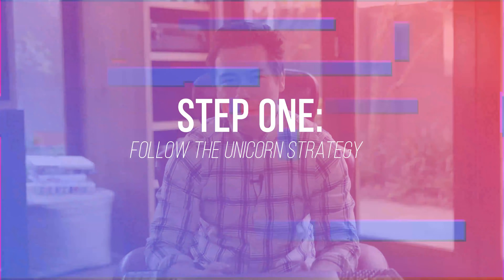The first thing you need to do is follow the unicorn strategy. This is a strategy we've developed and I've seen work time and time again. One thing I've found is this strategy is algorithm-proof — so whether you're watching this one year from now, it's still going to help you. The unicorn strategy basically means we're always looking for the hottest possible posts, because on every Instagram account there are posts that do really really well.